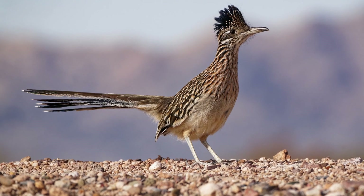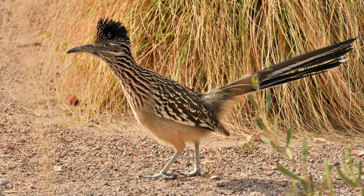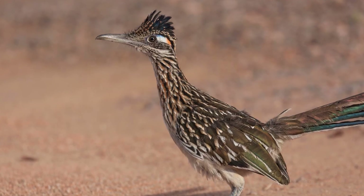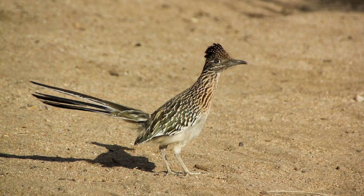Unlike many other birds, roadrunners spend most of their time on the ground, using their speed to chase down prey and escape predators. They are also capable of short flights, but they rely mainly on their running abilities to navigate the desert.